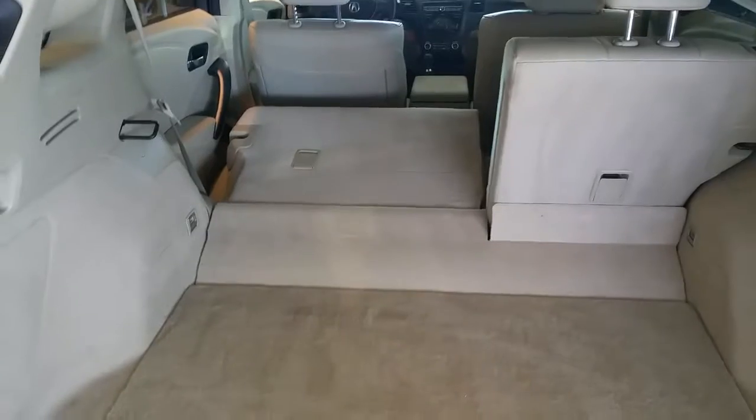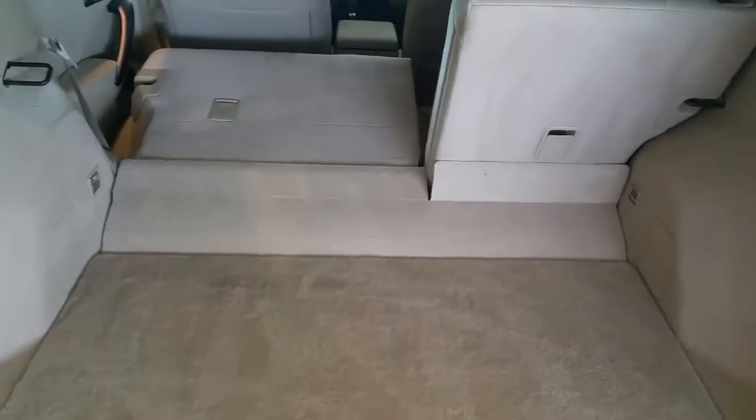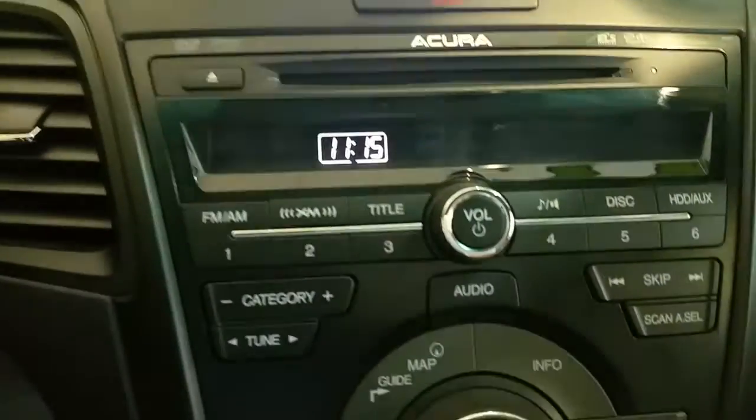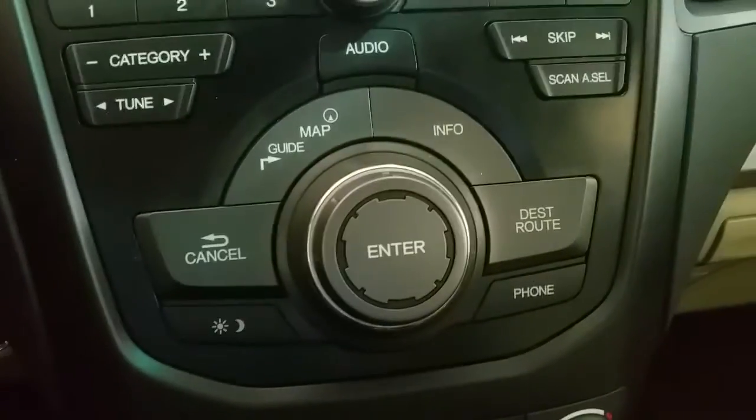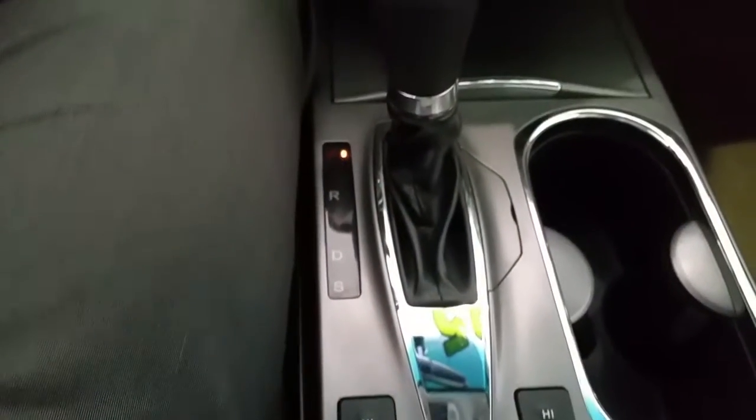Now looking inside the vehicle, you'll see that it does have the parchment leather interior that goes so well with the white exterior. In the front, on top you have a navigation unit, your audio controls, the navigation controls, dual-zone temperature for driver and passenger, and heated seats.